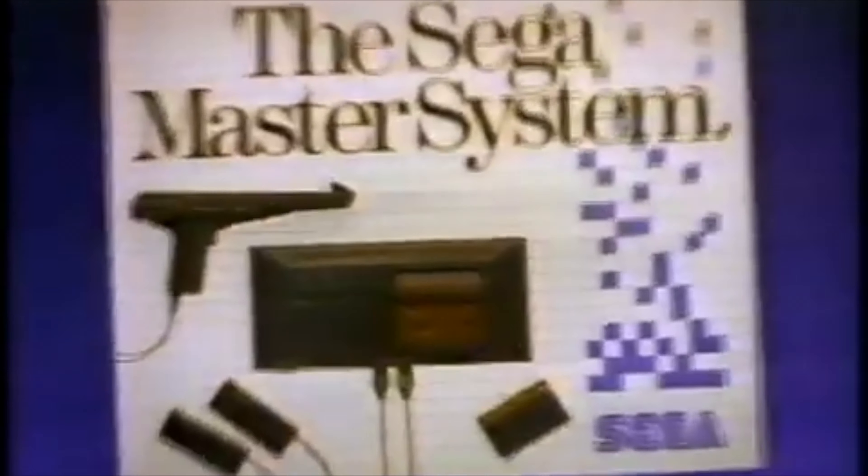WITH MORE ACCURATE CONTROL, MORE DETAILED GRAPHICS, MORE LEVELS OF PLAY. THE SEGA MASTER SYSTEM COMES WITH POWER BASE, TWO CONTROL PADS, LIGHT PHASER AND TWO GREAT VIDEO GAMES.